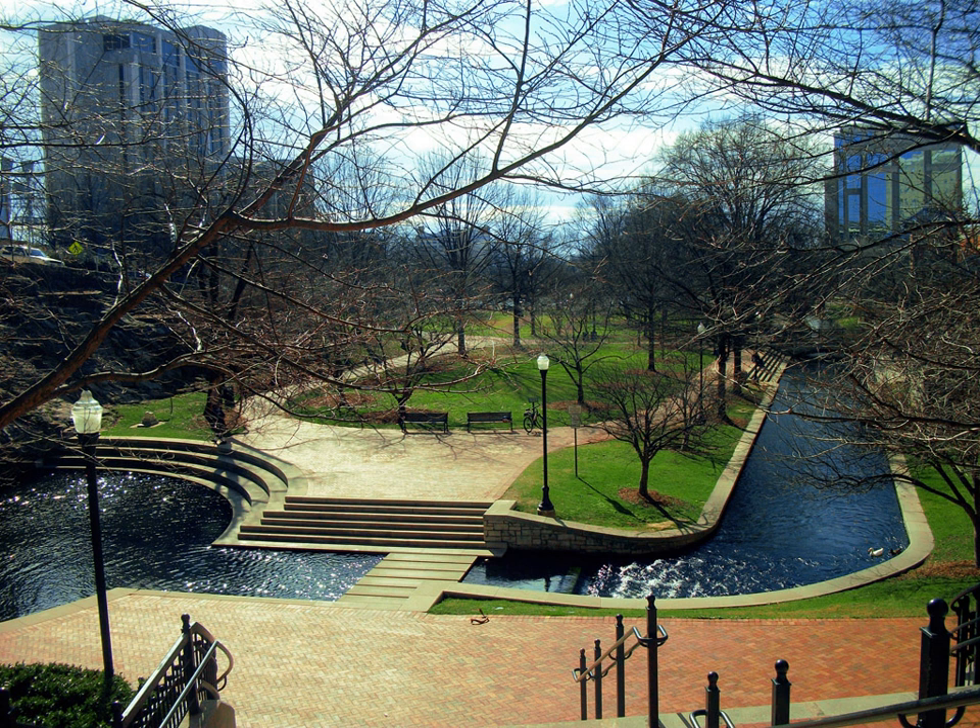In north Huntsville lies nearly 5.5 miles (8.9 km) of greenway known as Wade Mountain Greenway, with 1 mile of paved trail and 4.375 miles (7.041 km) of unpaved hiking trail.